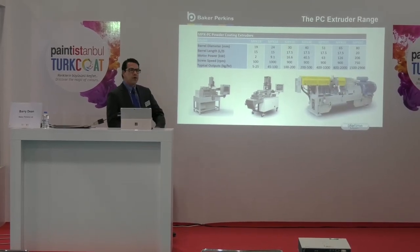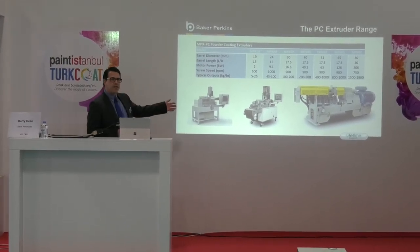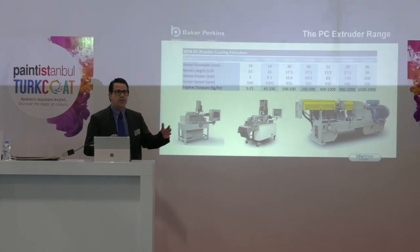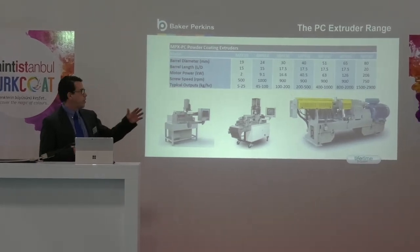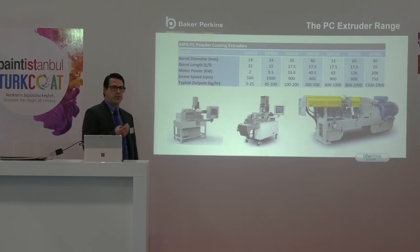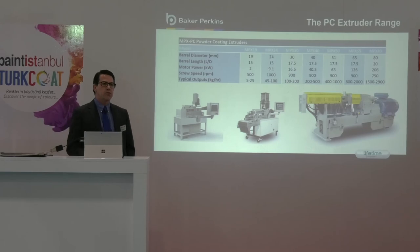Before we get into the main subject of the presentation, I'd like to give you a review of the Baker Perkins range of equipment. You can see on the left here we do from a very small 19mm lab extruder, a 24mm large lab small batch extruder, all the way through to an 80mm large production extruder. If you would like more information on the individual equipment, I'd be delighted for you to visit us on Stand 251 so we can have further discussions.